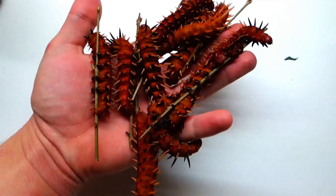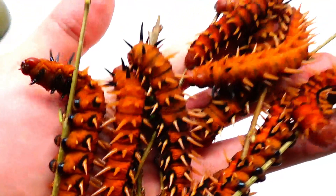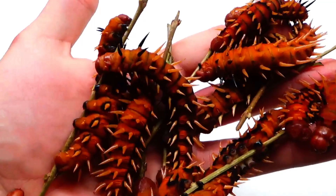These are the caterpillars in the last instar and as you can see they are really huge. You can notice that some look different than others and many caterpillars have many different variations of color.